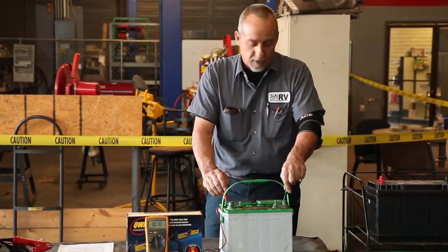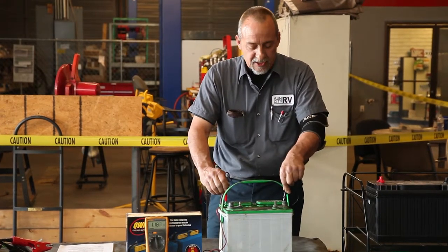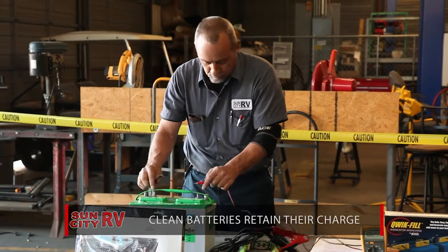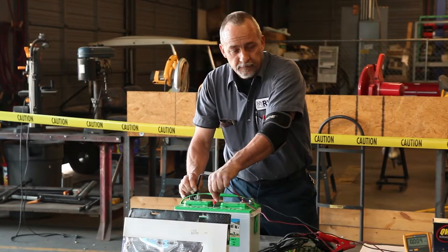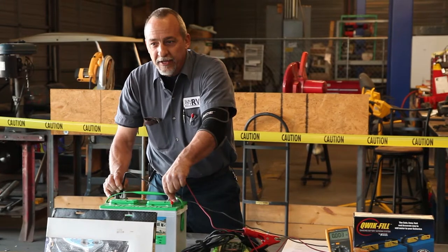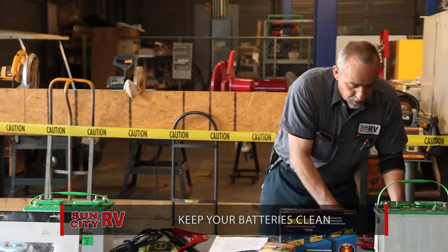Is it showing voltage? This battery only has about four volts in it — it's terrible. Just touching the top of this battery, and because it is so filthy it's actually discharging. Are we getting anything? It's all zeros. Clean the battery.